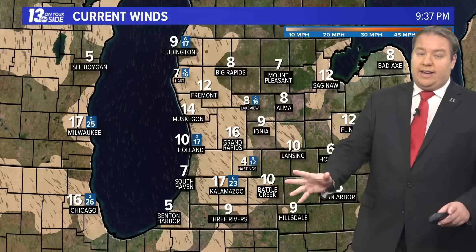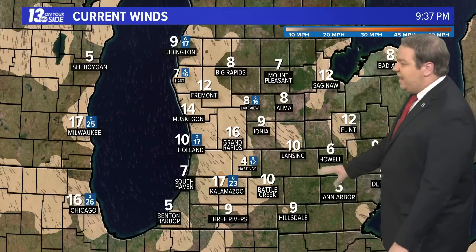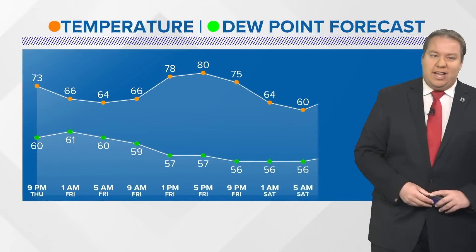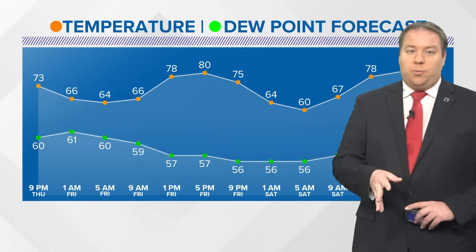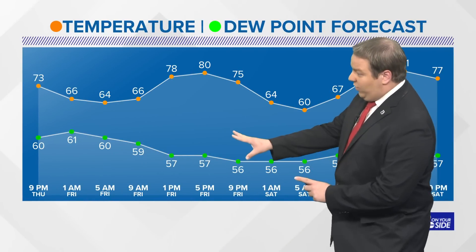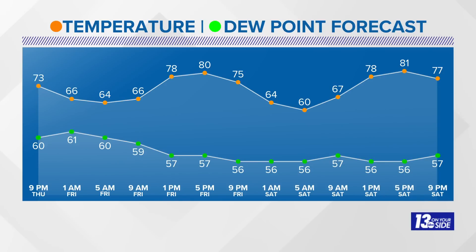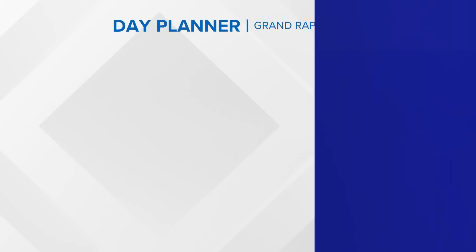Dew points are still in the fifties and sixties across the region, so it's still going to be a little bit humid as we head through tonight. But winds coming from the northwest throughout the next 24 to 48 hours will help to push all that humidity back down toward the south. The dew point forecast through the next 48 hours shows more comfortable weather arriving by Friday morning, and that continues all the way through Saturday before humidity starts to pick back up again as we head into Sunday.